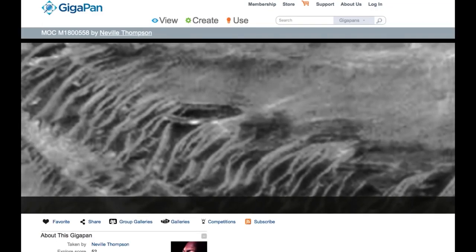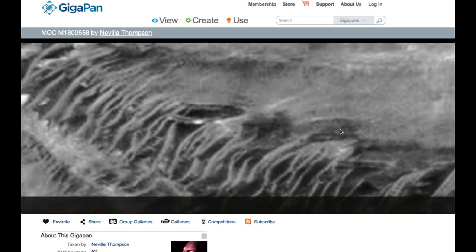Hello everyone, this is Scott C. Warren of UFO SightingsDaily.com. I want to report to you an alien base on Mars. It's been reported before, but I kind of stumbled upon it when I was going through some GigaPan photos, and it's pretty awesome.